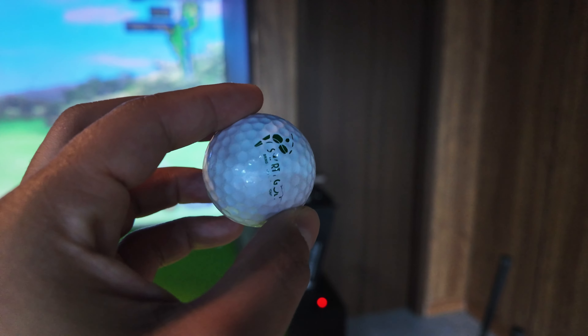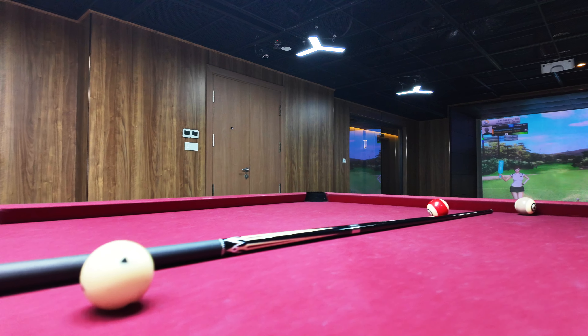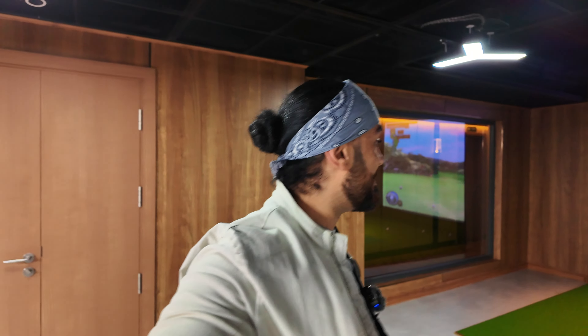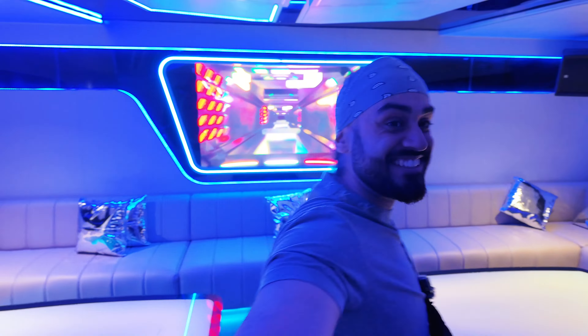We're still on the first floor trying to find the pool room, and there's some karaoke rooms here as well - that's in the basement. The basement games room has a pool table, and I can't believe they have virtual golf here for everyone to enjoy. The amount of facilities and entertainment on this cruise ship is just insane. There's also a karaoke room - we may be coming back later to do karaoke.